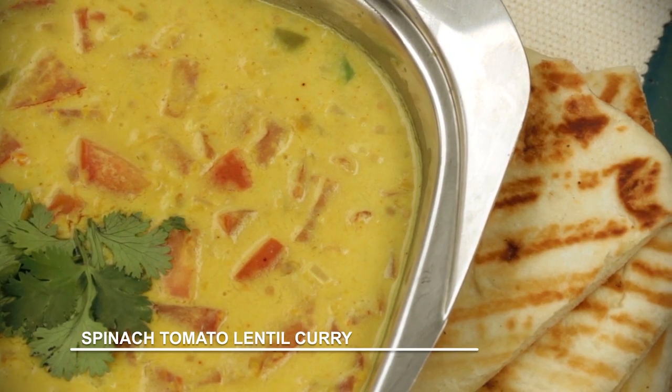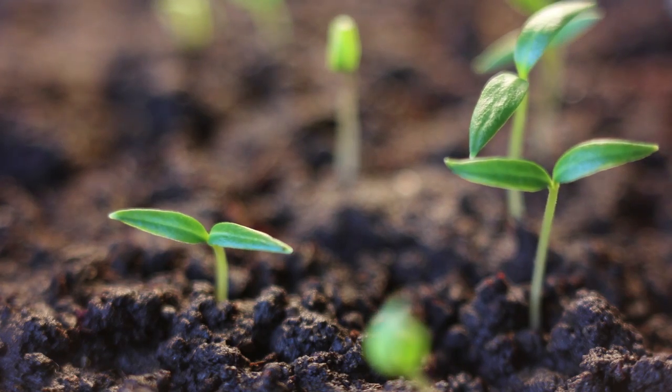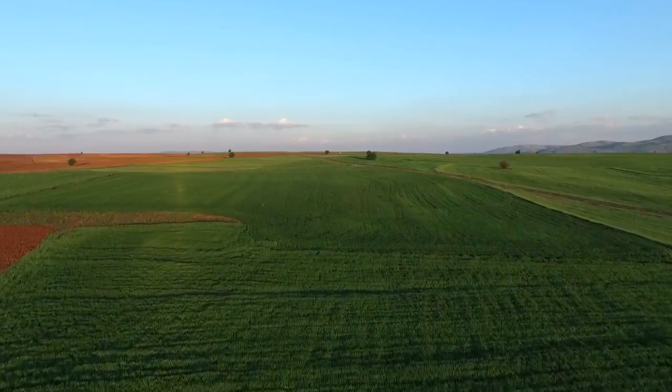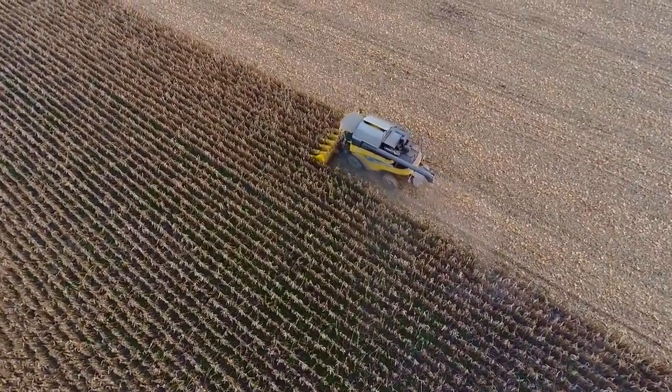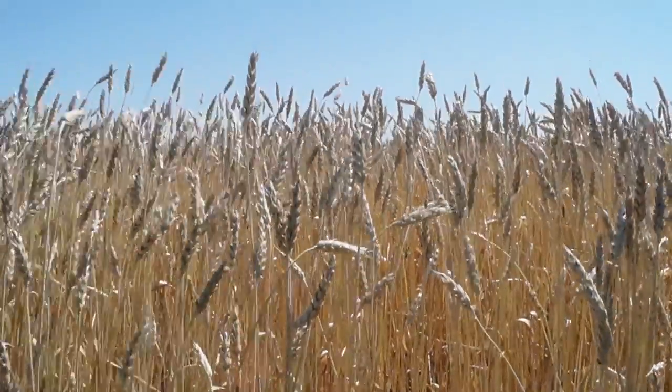Just as pulses are full of nutrients that are good for humans, they are also good for the soil. They produce different compounds that feed microorganisms in the ground. This process improves soil health, which benefits other crops that grow in rotation with pulses. Crops like wheat often grow better when they are planted after a pulse crop.